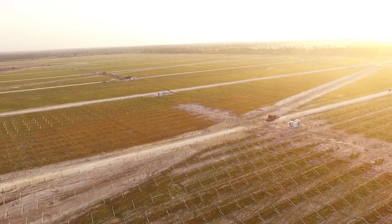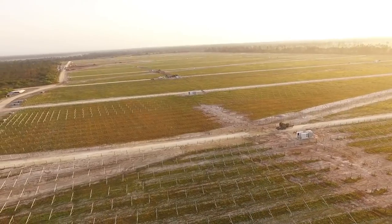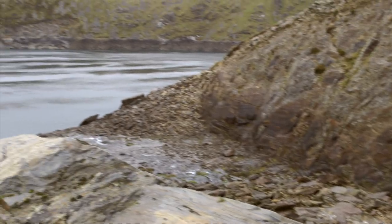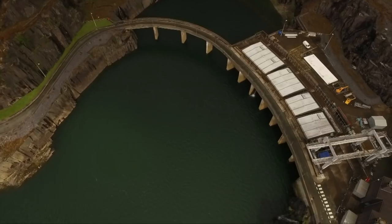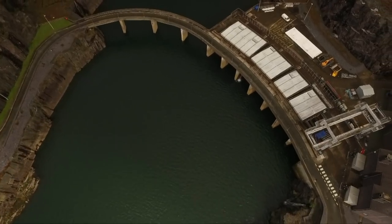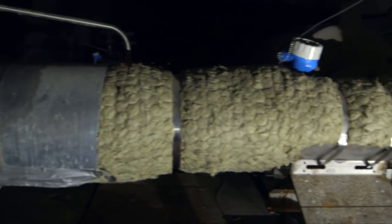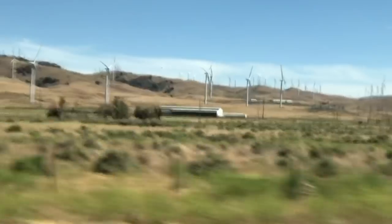Lithium batteries are just one way of storing energy to use later. There's Electric Mountain in Wales, which holds water at a top reservoir until power is needed and then releases it back down to a lake below. Switzerland's air cave fills itself with compressed air and then blows it out to turn turbines. Now, over in California, Kate Russell is on track to see a new solution.